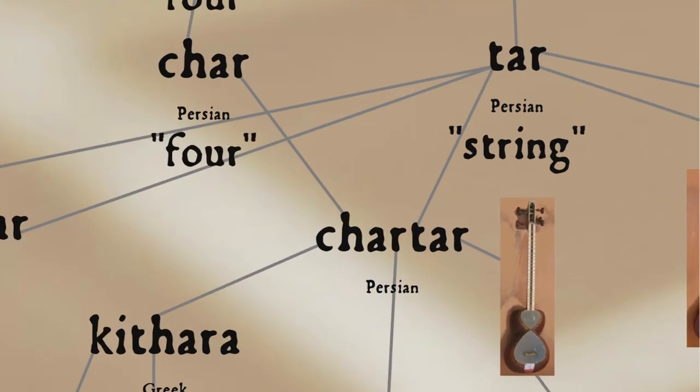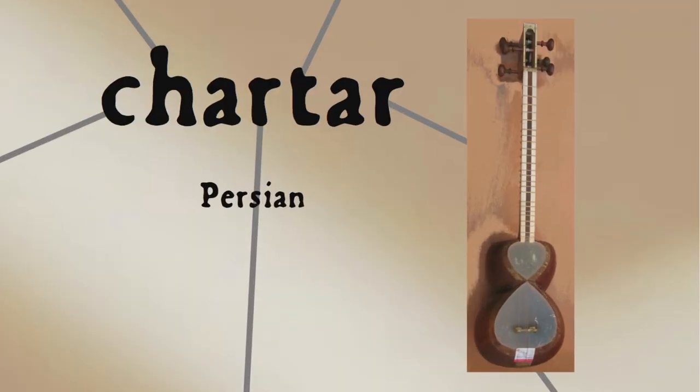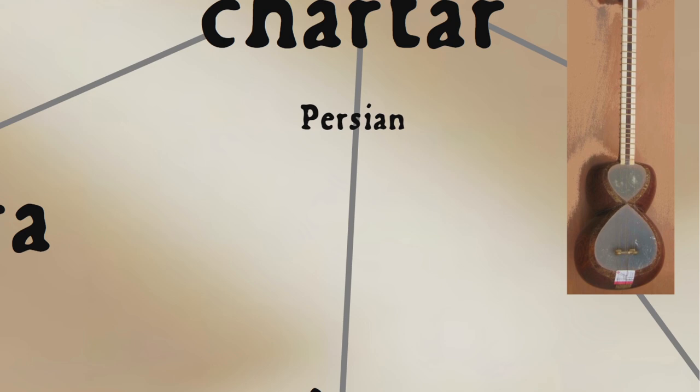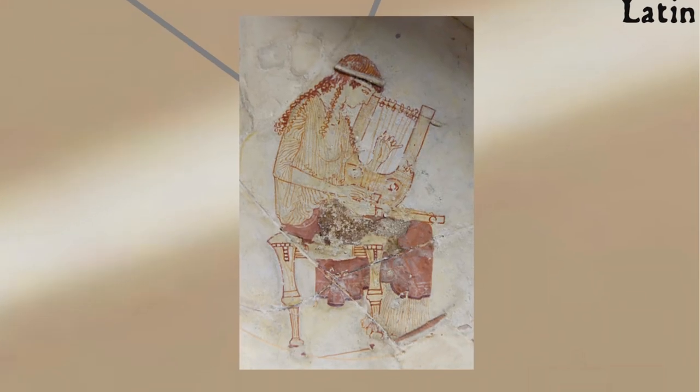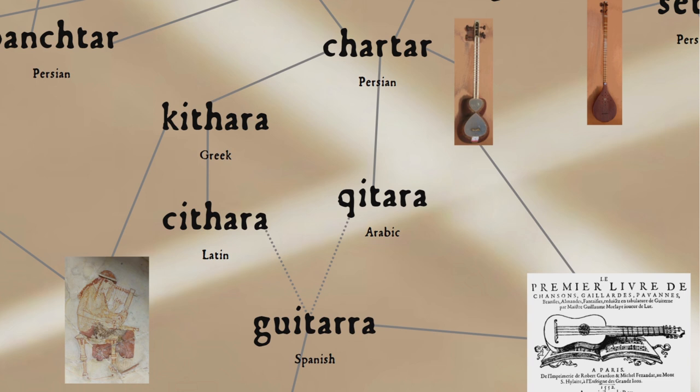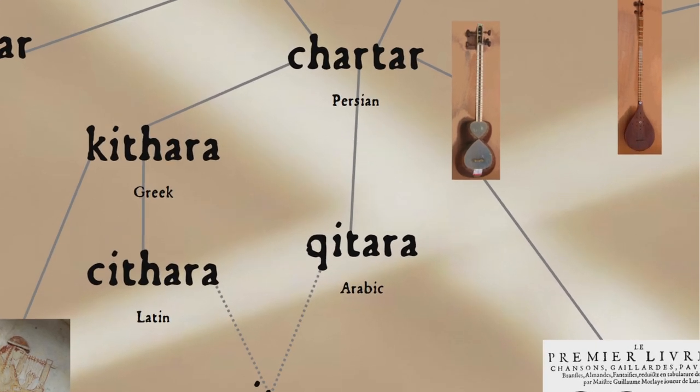The chartar, frequently shortened to simply tar, often now appears with only three doubled strings called courses, but has a waisted body due to its double bowl construction reminiscent of the modern guitar. It's important to note that the earliest forms of the guitar in Europe had four courses of strings, appropriate to the name chartar and very unlike that seven-stringed Greek kithara. It's this Persian name chartar that most likely lies behind the word guitar, perhaps influenced by Greek and Latin kithara, which itself probably came from Persian chartar.